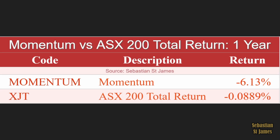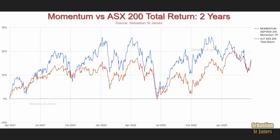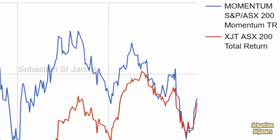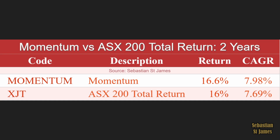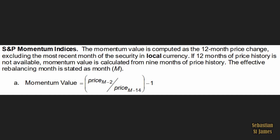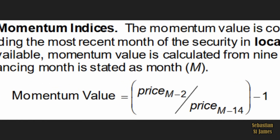Momentum returned minus 6.13% over one year while the whole stock market returned basically zero. Over two years, momentum just eked out the entire stock market including dividends: momentum returned 16.6% versus the stock market's 16%. That is incredibly close. So what exactly is momentum and how do we calculate it?